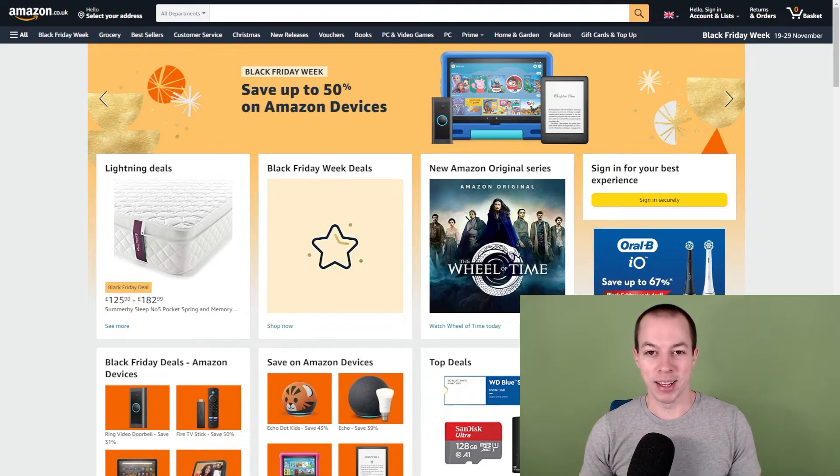All right guys, Darren from FBA Elite and welcome back to another video. In this week's video we're going to be looking at various techniques that I use to find products to sell on Amazon, and hopefully it will help you guys find products to sell on Amazon in 2022. I've got five or six different methods to go through. I'm going to show you each method, the steps I go through, and then analyze an example product in each niche. At the very end of the video I'm going to show you my favorite technique, so make sure you stick around to the very end for that.